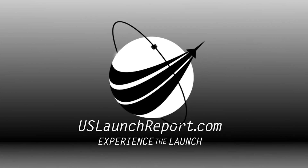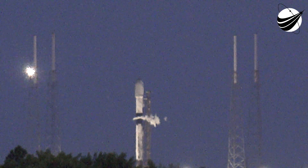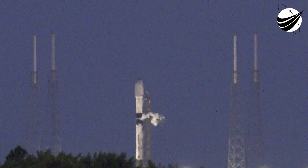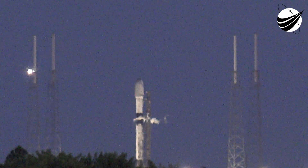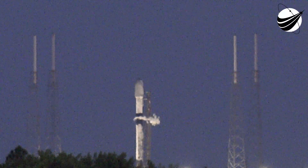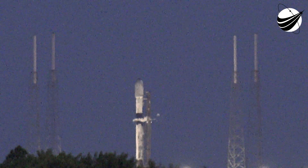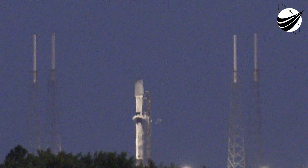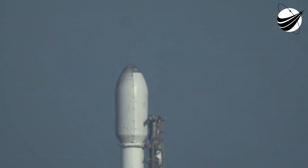Falcon 9 is in startup. Go for launch. And with that, we're on our way to liftoff just under 40 seconds from now.